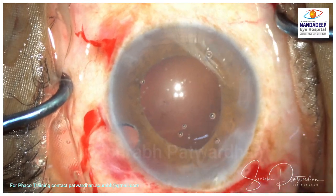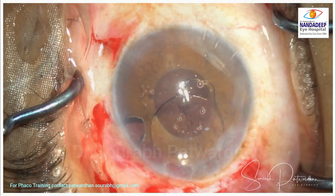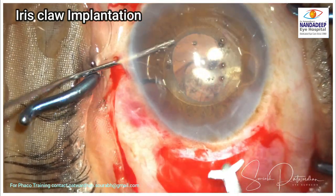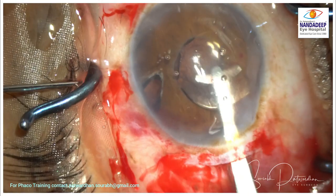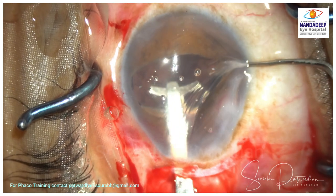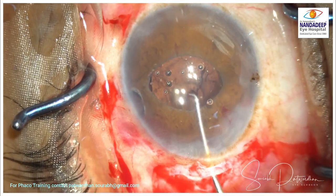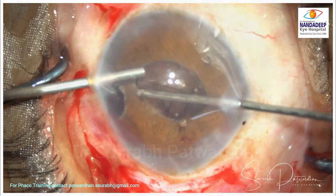Once the vitrectomy is done and all vitreous is cleared, I am going to use intracameral Miochol to constrict the pupil and get ready for iris claw IOL implantation — another technique every cataract surgeon should know. I am placing it retro-pupillary. There is an area of iridectomy, so I will avoid that. The iris claw holding forceps is used, and the claw goes behind the iris. I use a Sinski hook on the right side because of the rigid pupil, to negotiate the IOL behind the iris.